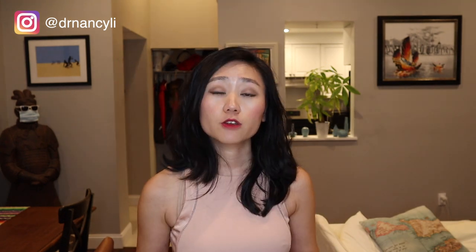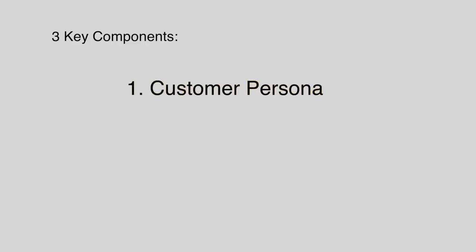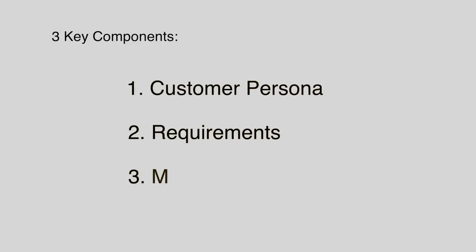This specific product portfolio is quite different from a designer's product portfolio, because a designer's portfolio is more focused on visual design. As a product manager portfolio, we're more focused on the customer persona, customer journey, and requirements that are more relevant to developing and launching a product from concept to execution. There are three key components of a product portfolio: customer persona, requirements, and MVP.